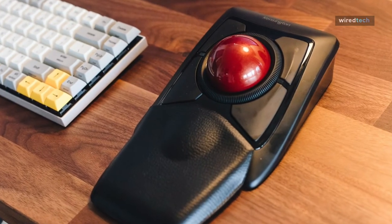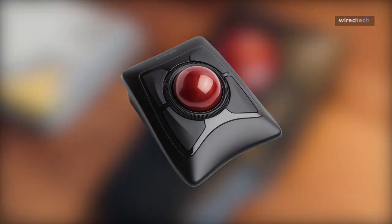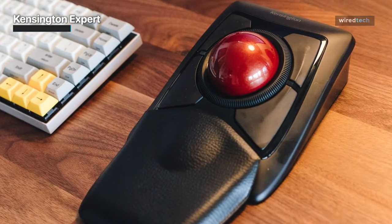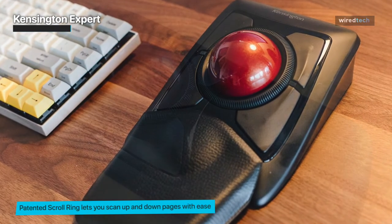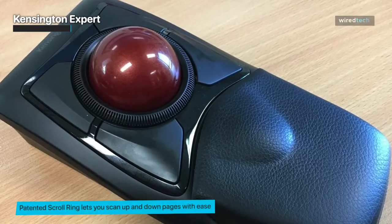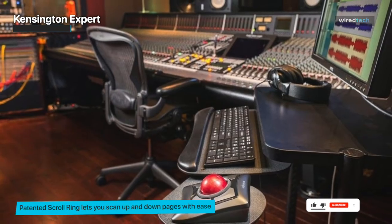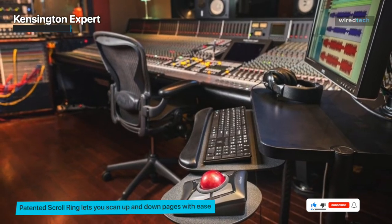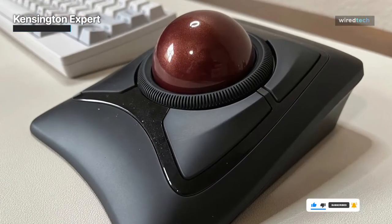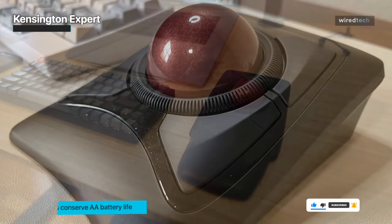Now let's explore the Kensington Xpert. This trackball mouse is a favorite among professionals who value precision and reliability. Its large trackball design allows for smooth and accurate cursor control, ensuring precise movements. The Kensington Xpert features a unique scroll ring that enables effortless scrolling through documents and websites. With four customizable buttons, you can easily access your favorite shortcuts and streamline your workflow. The detachable wrist rest provides additional comfort, reducing strain during long hours of use.